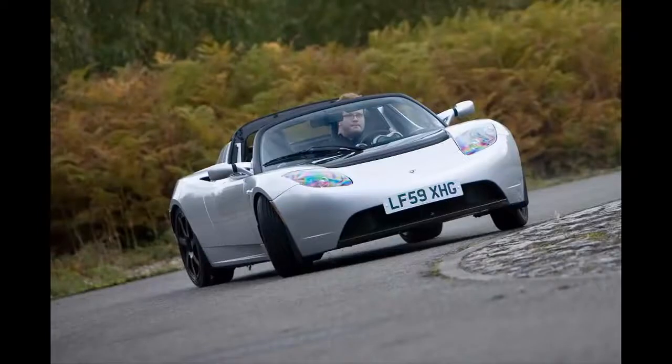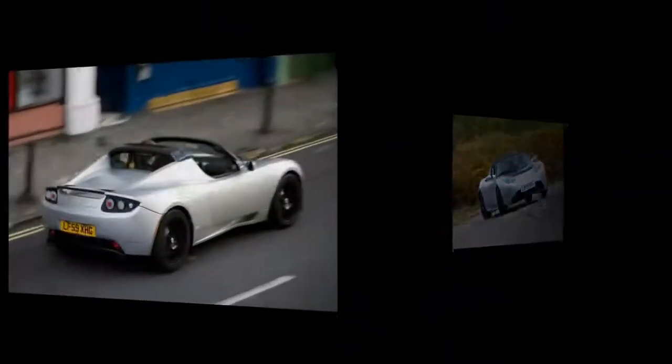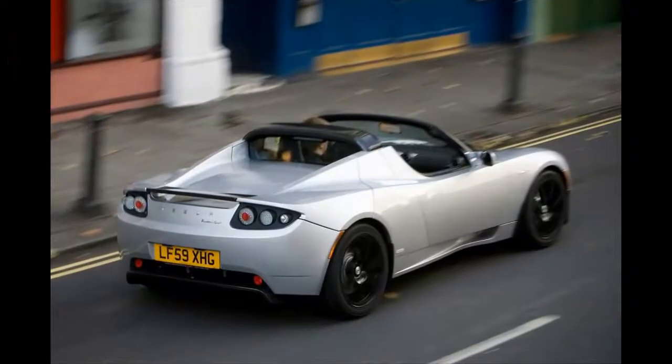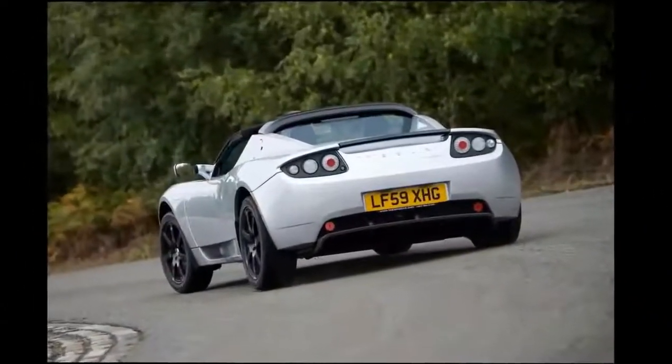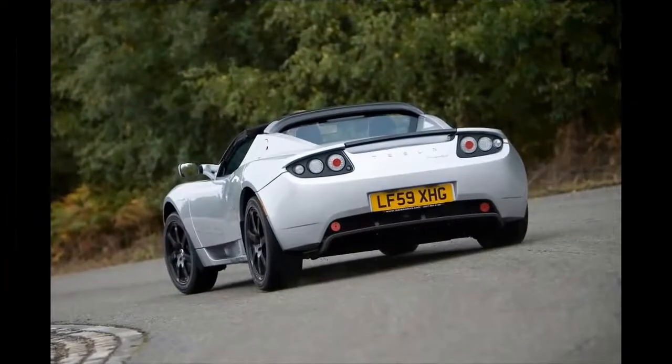Tesla Roadster Review. Most electric cars were designed by and for people who fundamentally don't think we should drive, says Martin Eberhardt, one of Tesla's founders. Tesla set out in 2003 to change that with the Roadster. It took until 2006 before the Roadster was unveiled, and production started in earnest in 2008, with 10 production cars reaching California by mid-year and 150 by the end of the year.